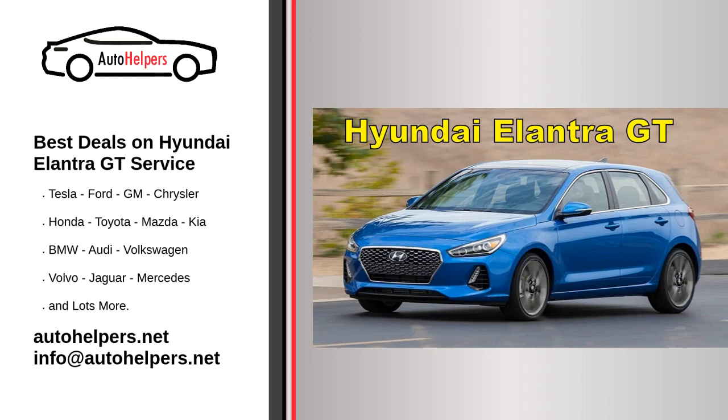Servicing your Hyundai Elantra GT is essential to keep it running smoothly and maintain its longevity. Here are the general steps to follow for servicing your Hyundai Elantra GT.